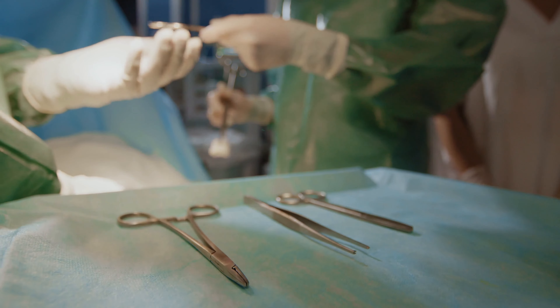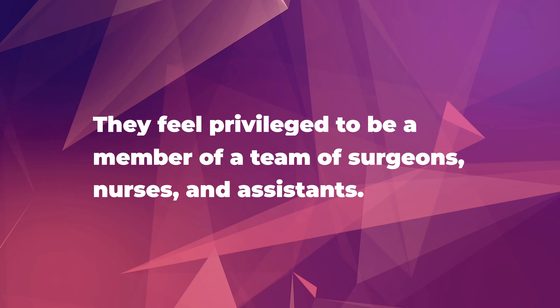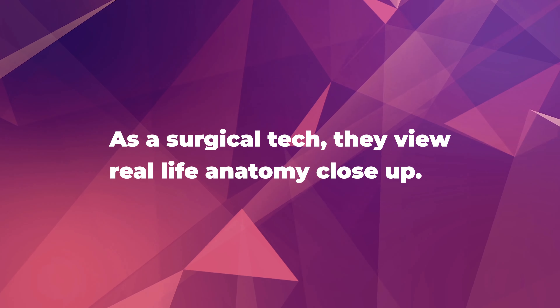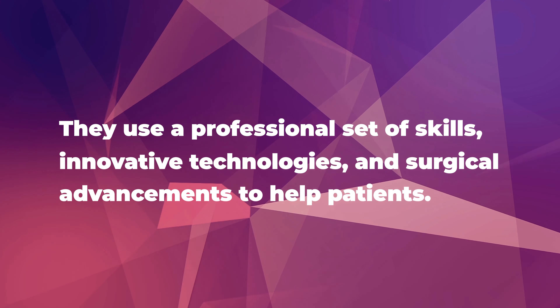Welcome. My name is Nancy Dancanich. I am the Program Director of the Surgical Technology Program at Frederick Community College. When I ask my students to describe why the surgical technology career is great, this is what they say.